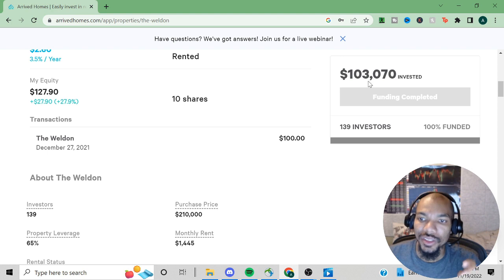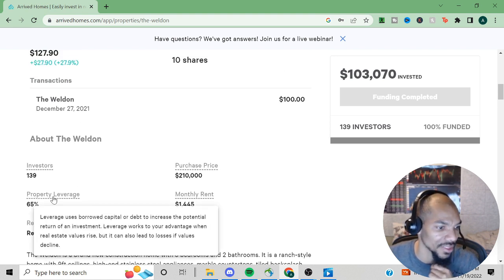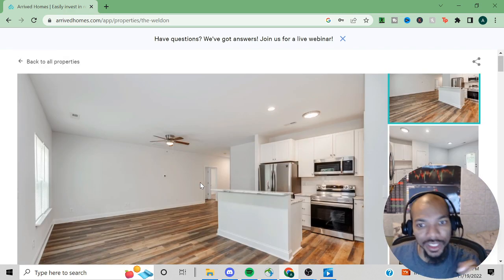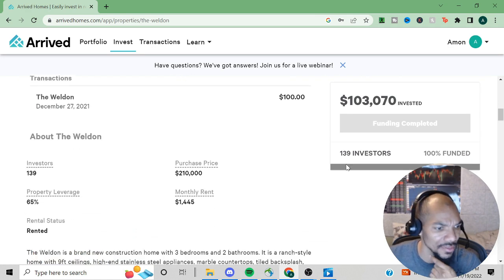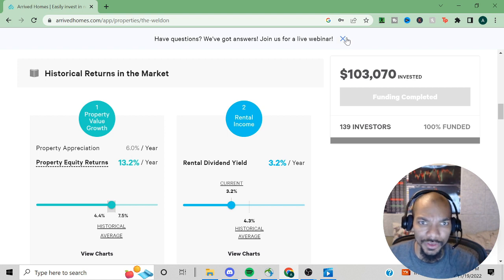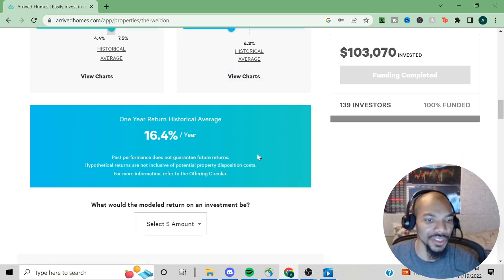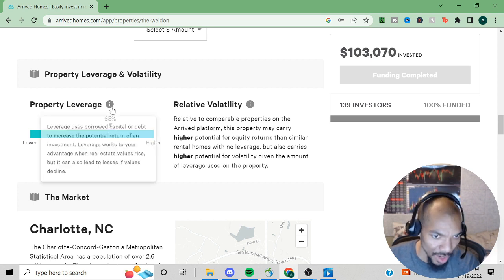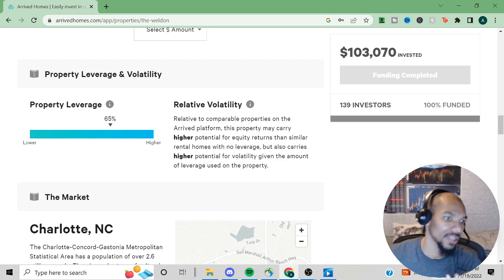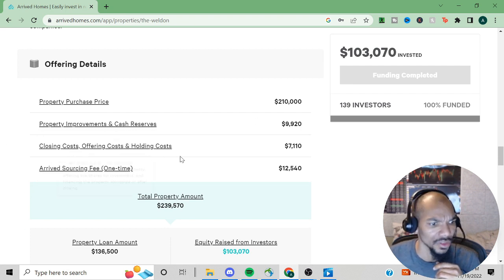There are 139 different investors who invested a total of $103,070. The property is 65% leveraged. The purchase price was $210,000 — pretty nice for a house down south. Their projected historical property equity return is 13.2% and rental dividend yield 3.2%. I normally try to find properties with a historical annual return of over 10%. This is a leveraged property, meaning it was bought with debt, which makes it riskier if the value drops.